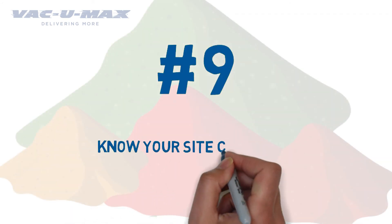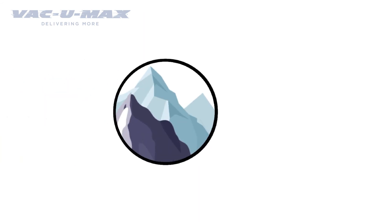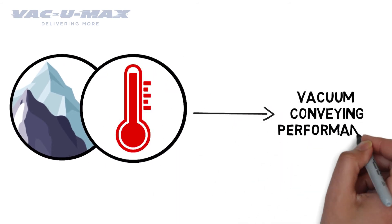Number 9: Know your site conditions. Environmental influences such as facilities located in mountainous areas or non-temperature controlled facilities will directly affect vacuum conveying performance.